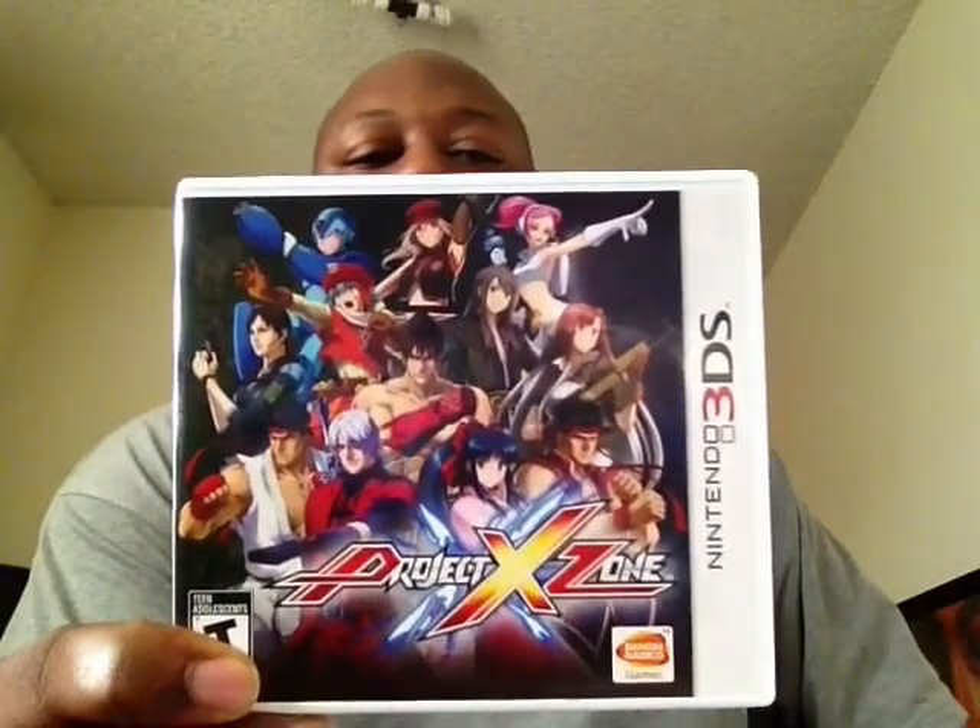I finally got my hands on Project X Zone. I always wanted to try this game out, and I got it for really cheap. This type of game is really hard to bring to America usually because it has all these different characters from different companies, and there's always issues with license agreements and stuff like that, so it's really cool that we got this game over here. I'm looking forward to playing that one of these days soon.